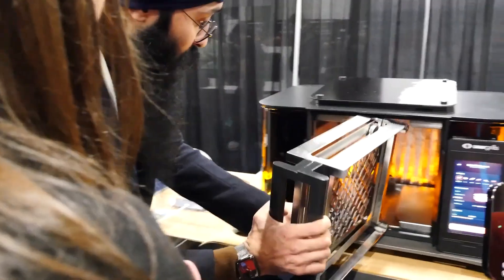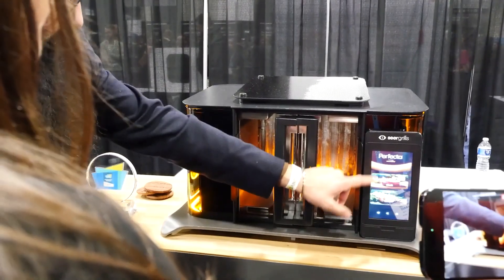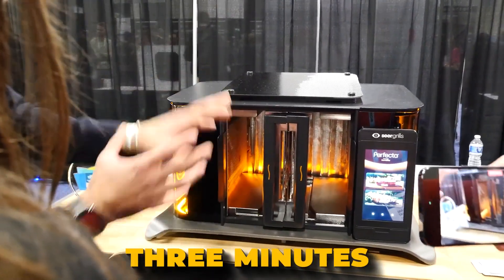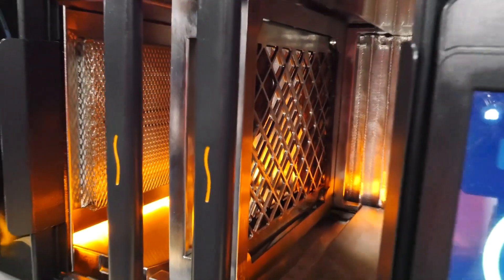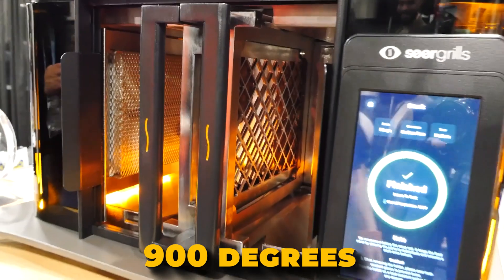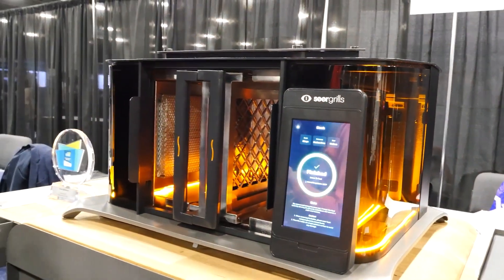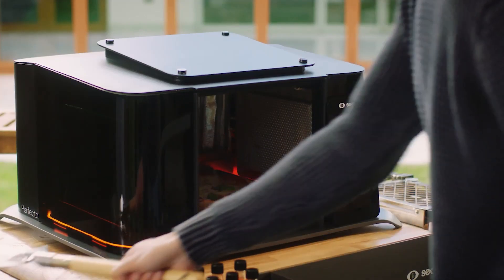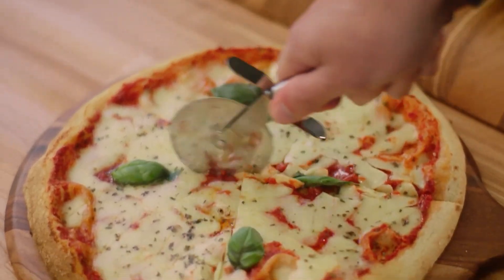This ensures precise cooking and ideal sear levels. The grill can cook a range of food like steaks, chicken, and pasta in under 3 minutes, making it up to 10 times faster than traditional methods. Its dual-vertical infrared burners can reach temperatures of up to 900 degrees Celsius, so you don't need to flip your food, saving time. The Perfecta offers various cooking modes including grill, chef, pizza, rotisserie, and oven to meet different cooking needs.